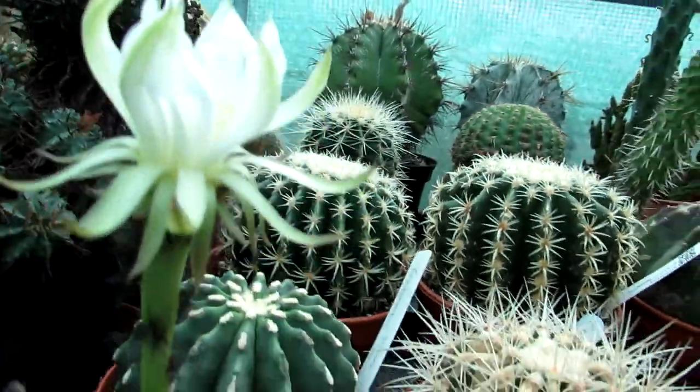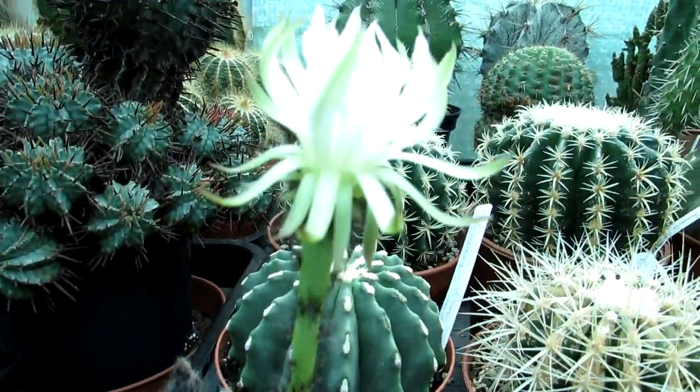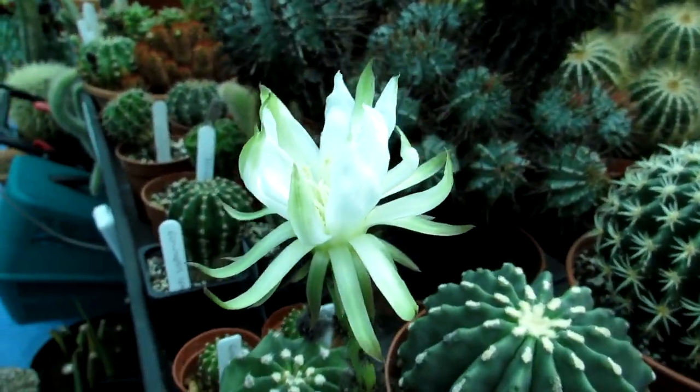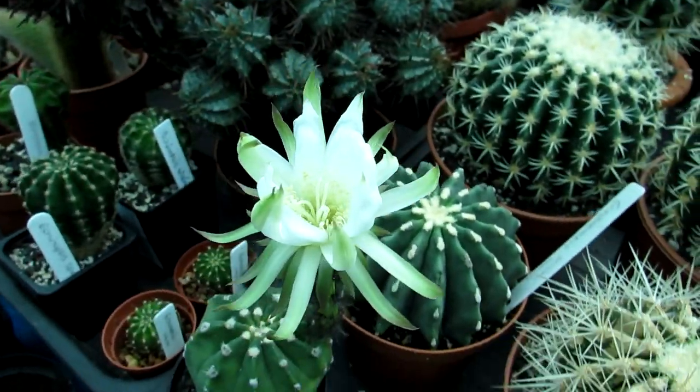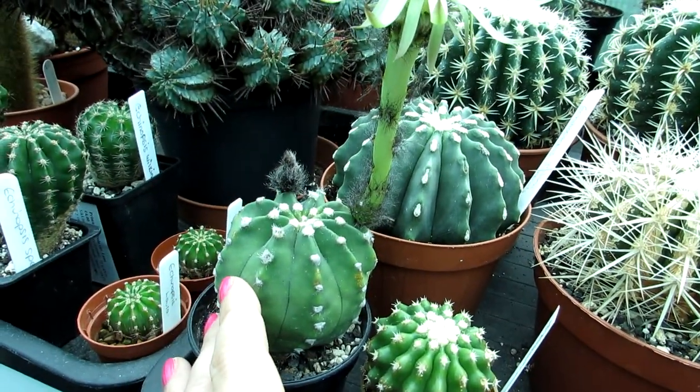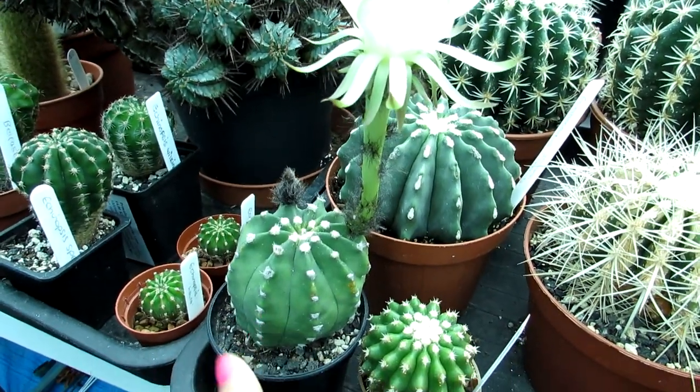The bloom is different — although it's completely white, it has green outer petals, a sort of greeny-yellow-gold outer petals. So it's a different type of bloom, a much smaller bloom as well, although it's still very large in comparison to the tiny little size of the plant itself.